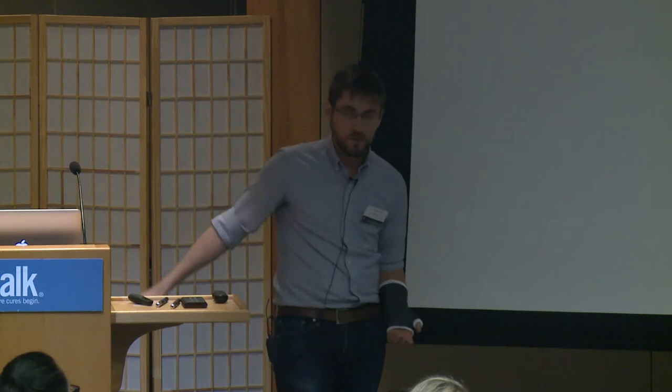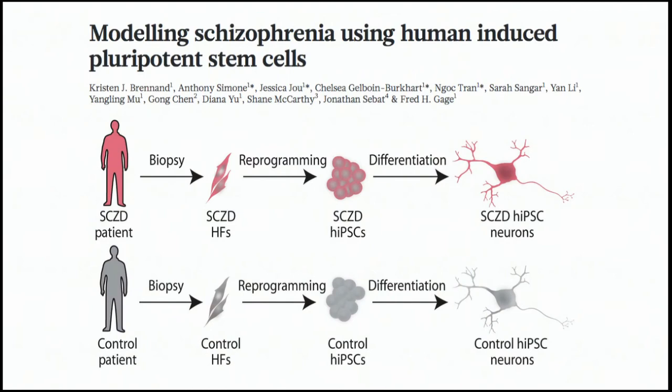A real-world example from the Salk Institute: an early paper from Dr. Rusty Gage's lab, with postdoc Kristen Brennan — now faculty at Mount Sinai — generated an elegant model of schizophrenia. Kristen compiled a cohort of individuals who had schizophrenia and a matched subset without the condition, similar in age and sex. She obtained informed consent, collected skin biopsies, generated induced pluripotent stem cells, and differentiated them all into neurons.